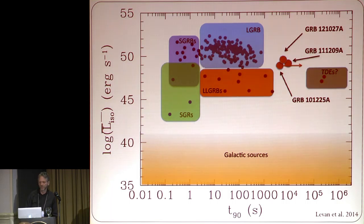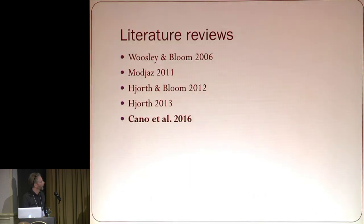They're all connected to stuff that's either supernovae, something that looks like supernovae, or kilonovae. I'm not going to be able to cover everything, so here are some recent reviews — especially a recent review by Cano, which I recommend you read.